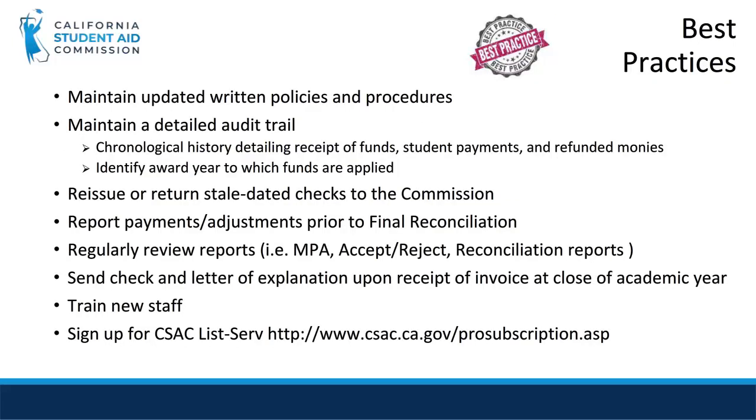Some best practices for reconciliation include the following do's and don'ts. Please maintain updated written policies and procedures. Maintain a detailed audit trail. Reissue or return stale dated checks to the Commission. Make the necessary adjustments using the proper adjustment codes in WebGrants. If you have any trouble making adjustments, please contact our institutional support. Also, regularly review the reports. If returning funds, send funds after receiving an invoice from the Commission at the close of the academic year, and attach the letter of explanation with the return funds so that the money can be properly applied. The Commission encourages schools to train new staff on these processes so the Cal Grant program is operated in a consistent manner. We have many useful training materials including on-demand mini-modules as well as pre-recorded webinars available on our website. Following the Commission's best practices for reconciliation will help your school avoid confusion and streamline the reconciliation process.